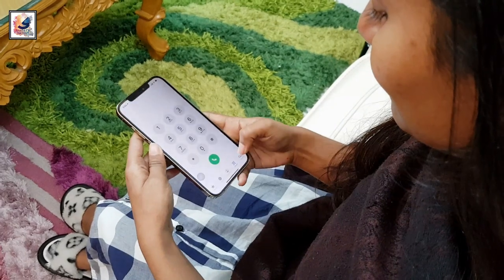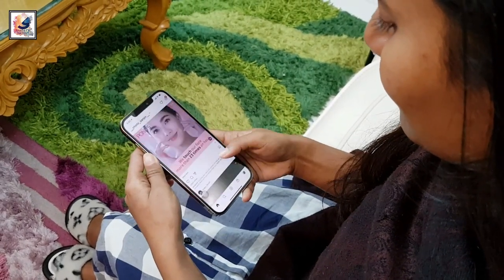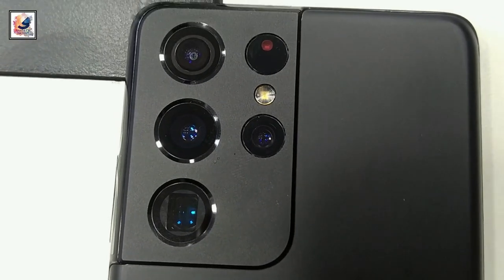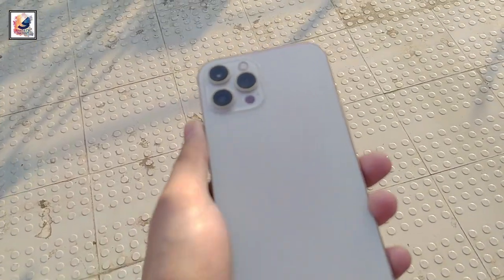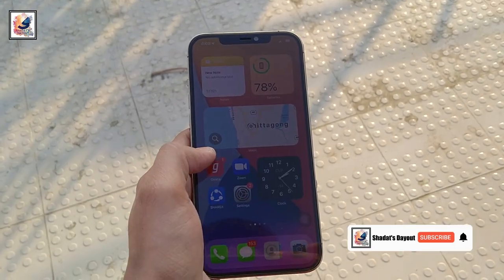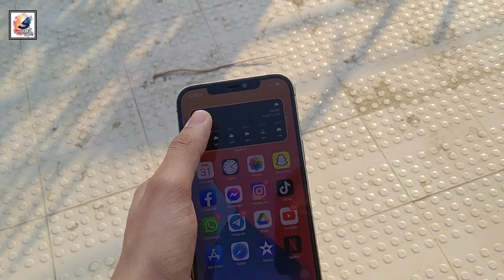Overall, the iPhone 12 Pro Max is a beast. You get a better display, better processor, and a better camera. If you compare the iPhone 12 Pro Max with the Samsung Galaxy S21 Ultra, both are very good phones with excellent cameras. This is the full review of the iPhone 12 Pro Max — I hope you guys liked this video. If you did, please like, share, and subscribe. See you in another video. I'm Shahada — Allah Hafiz.